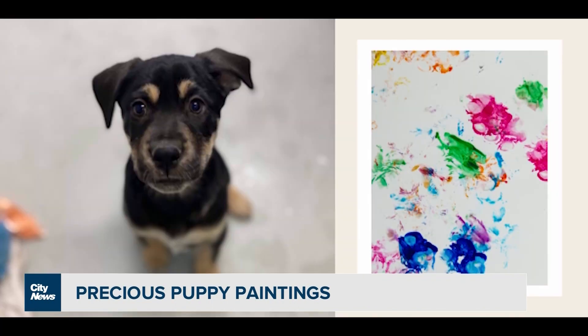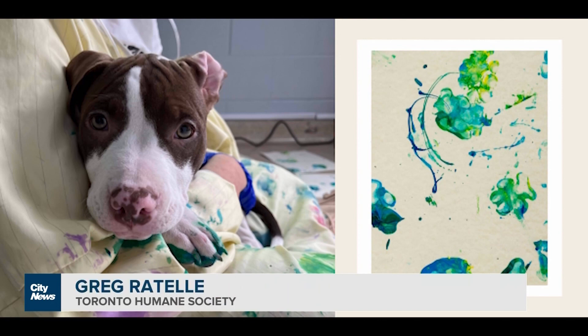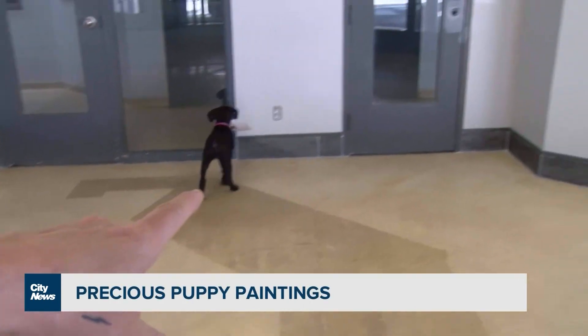The price right now is $200, and that money goes towards helping other animals at Toronto Humane Society with their care, their support, and as we look to rehome them and see their new beginnings. Obviously Opal's going to get hers for free.